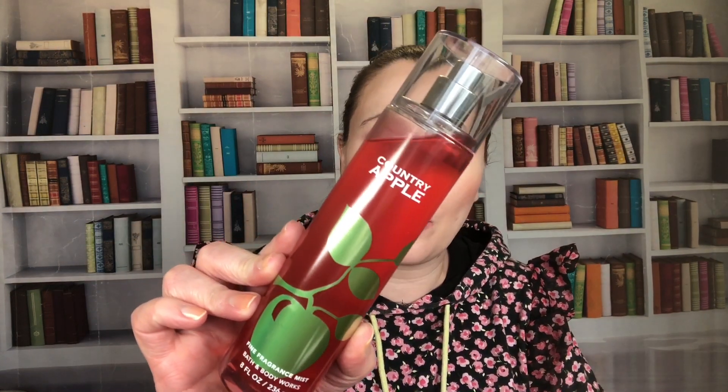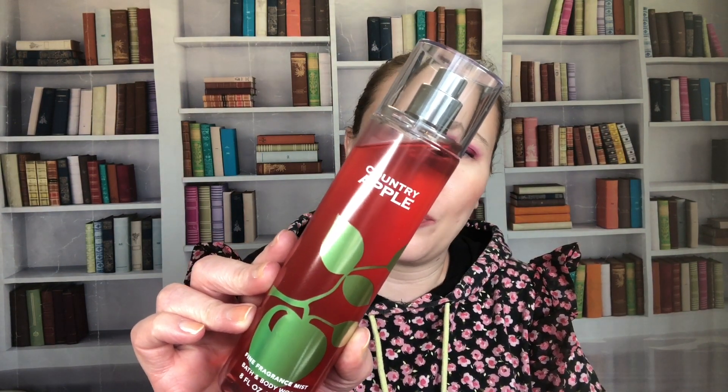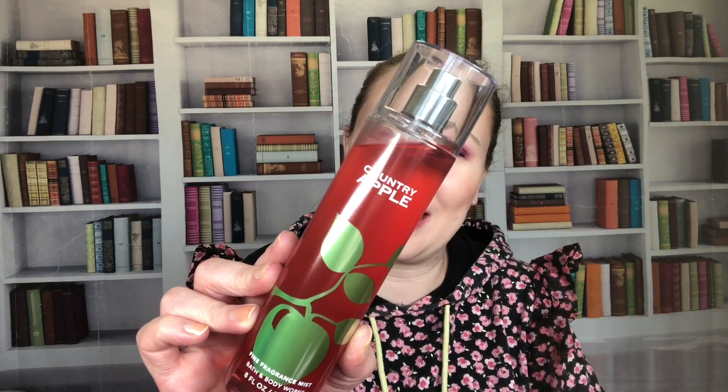Country Apple came back for a SAS in 2022 — notes are apple blossom, fresh muguet, sunlight, and orchid woods.